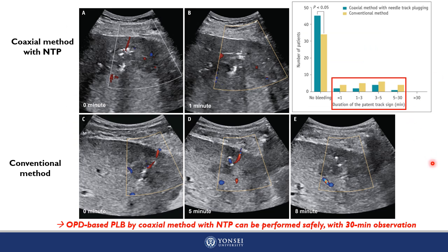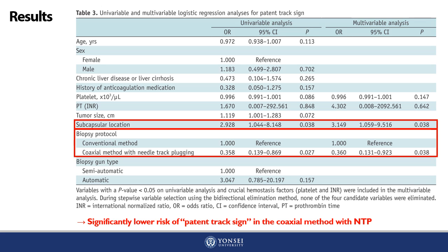As shown on this slide, when the patent track sign was present, its duration was shorter in the coaxial method with NTP group than in the conventional method group. All patent track signs were resolved within 30 minutes, indicating the safety of outpatient-based PLB and suggesting that a 30-minute observation period might be sufficient to exclude potentially significant bleeding. On univariable and multivariable analyses, the coaxial method with NTP was significantly associated with a lower risk of patent track sign.